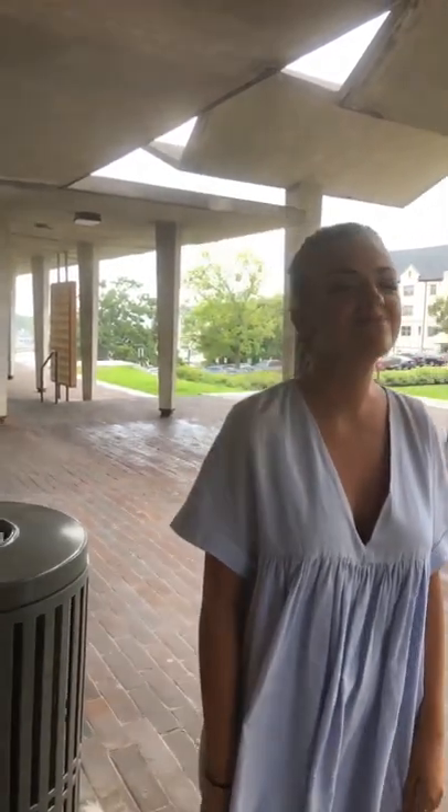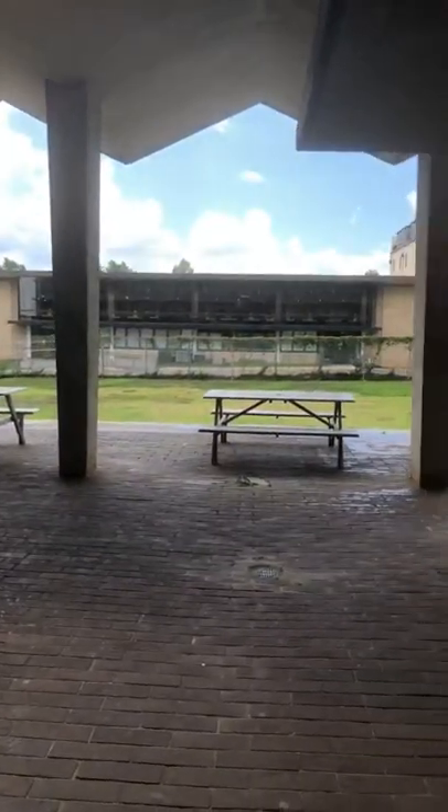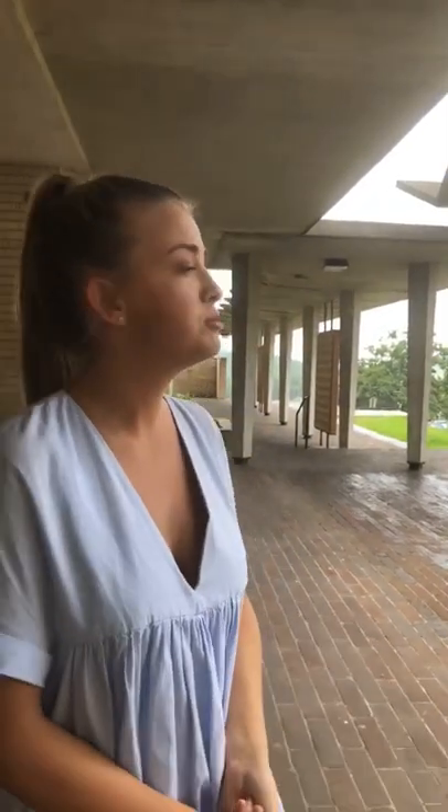We're right now on the outside of Humphreys. Before we go in, I want to point out how great of a location this really is. Over here you can see Brough Dining Hall, which is open basically the whole day, so whenever you have a gap in your schedule, it's a great place to eat. We have three dining halls on campus: Brough, Pomfret, and on the north end, Fulbright Dining. Be sure to get some ice cream while you're in there.